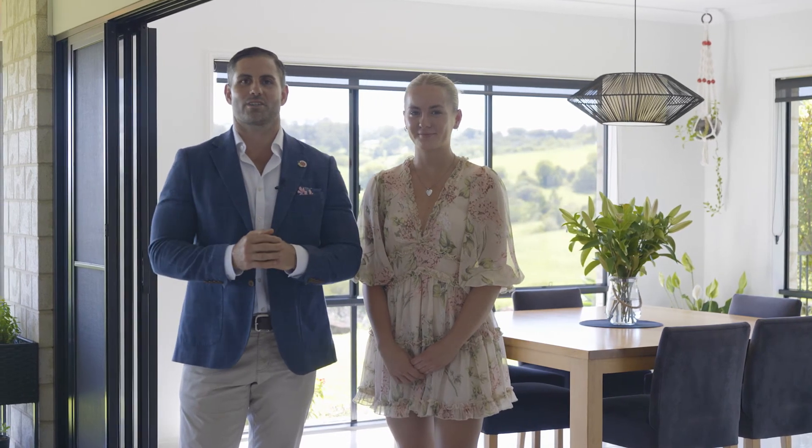Thank you for joining us on the tour of this beautiful property. If you have any further questions, please don't hesitate to contact myself, Olivia, or one of our valued team members.